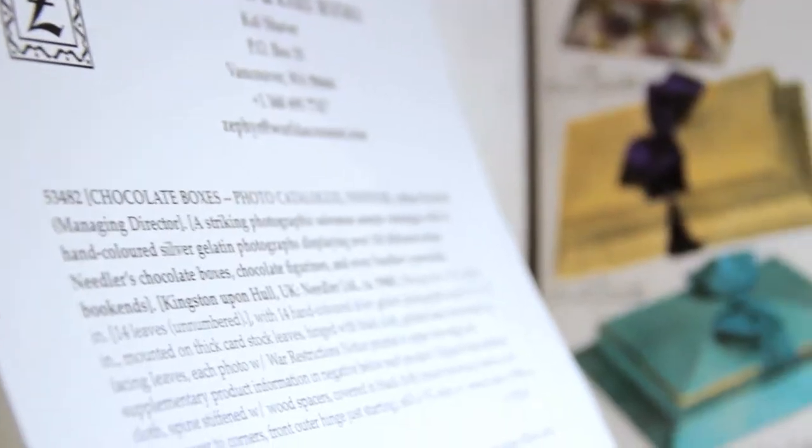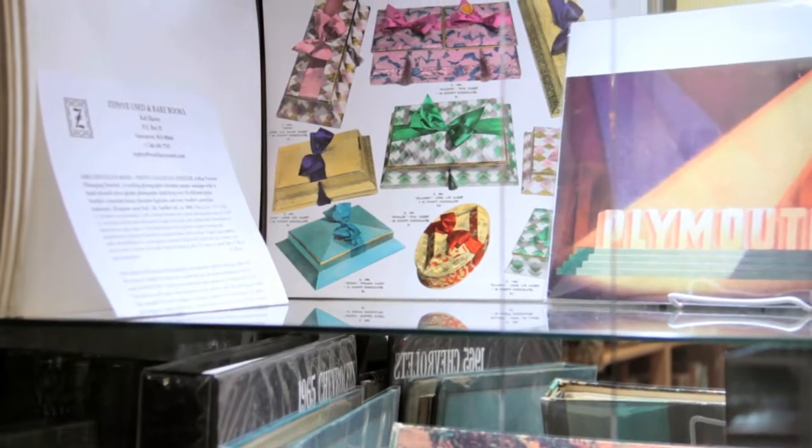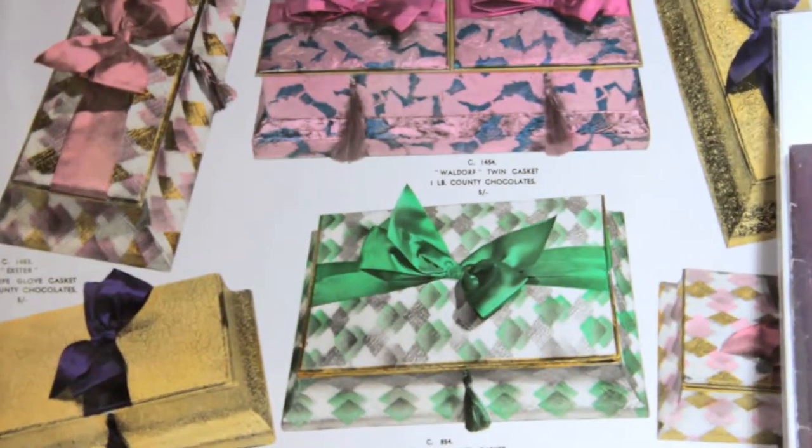I also brought with me chocolate box sample catalogs. They're showing potential buyers what you can get — those are all hand-colored photos on that.